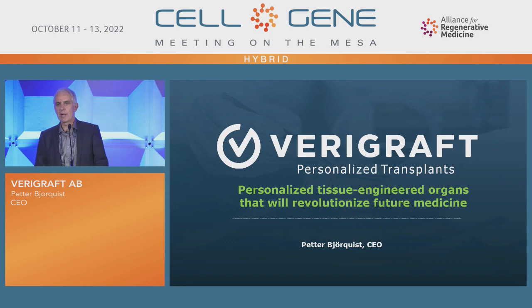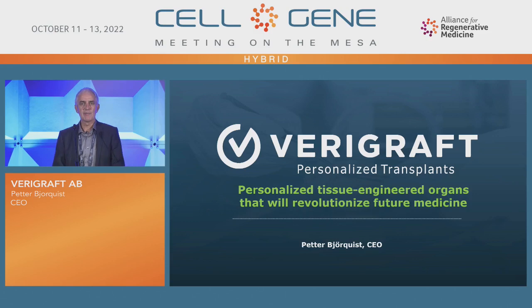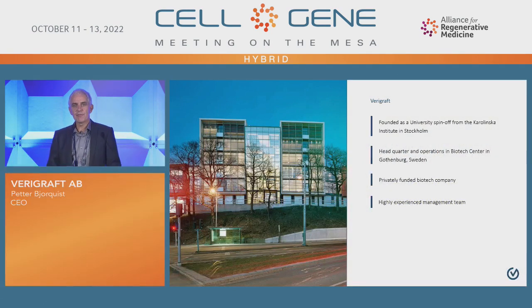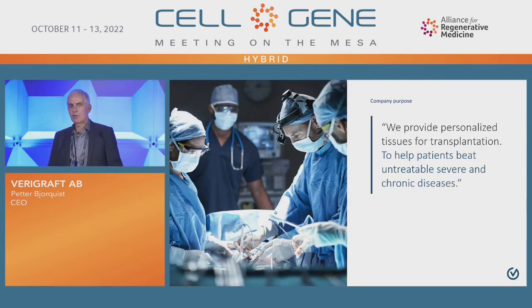Good afternoon, everyone. My name is Petter Björkvist. As you can probably hear, I'm not from California — I'm from Sweden. I'm representing Variegraft, a small therapy developer in this space. Variegraft is a privately owned company. We have owners from three continents: from Europe, from Asia, and from the US. The company purpose is to provide personalized tissues for transplantation.